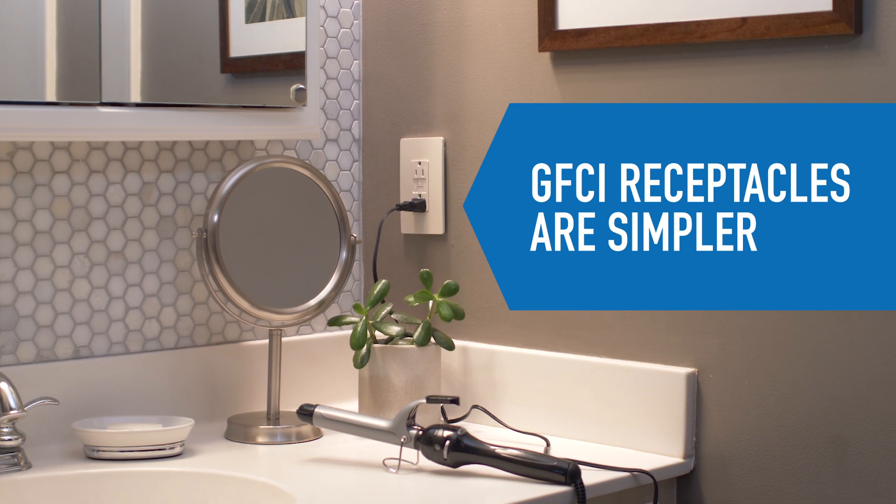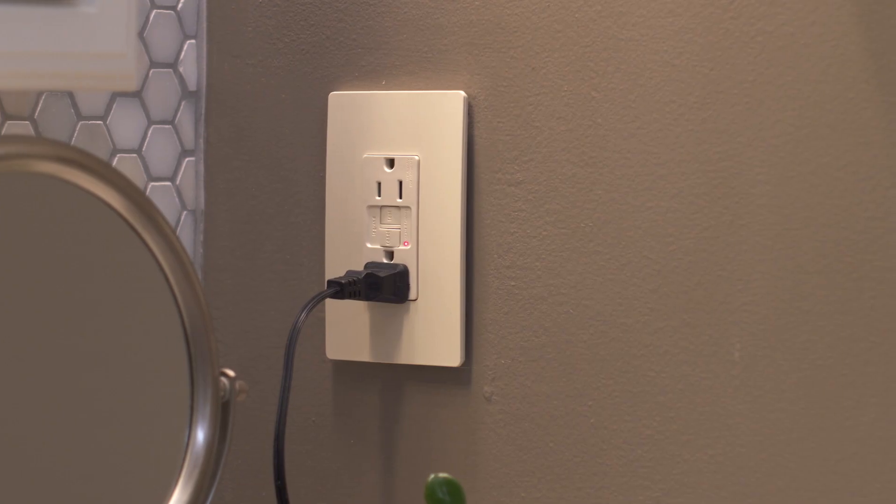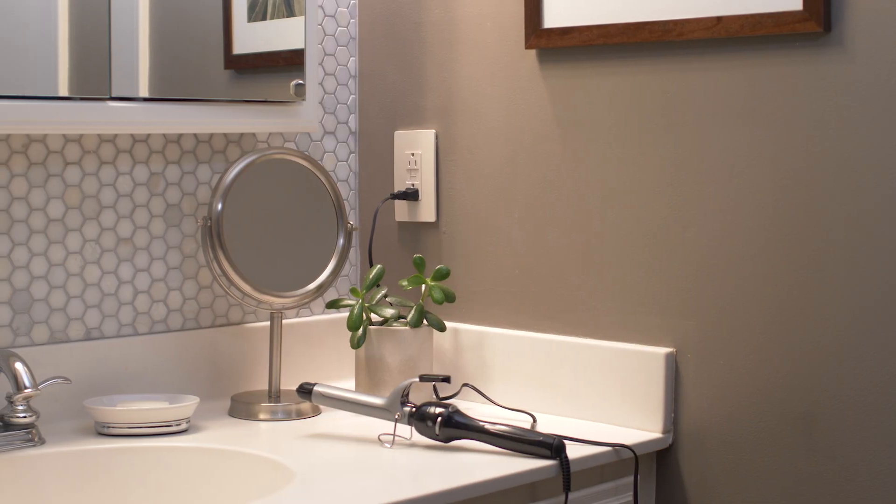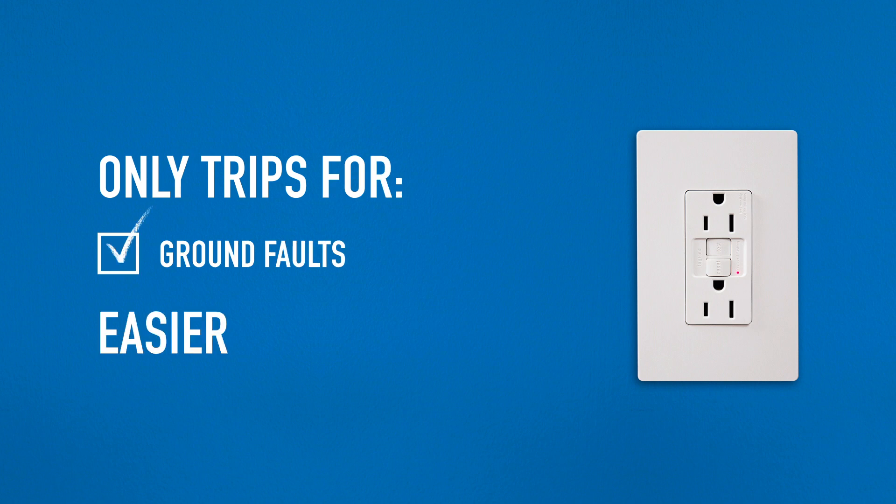GFCI receptacles are a simpler solution. They have a trip indicator light that is easy to see and reset quickly with a push of a button. And because GFCI receptacles only trip for ground faults, they're easier to troubleshoot.